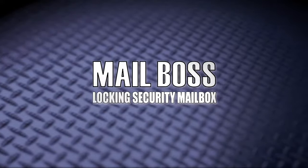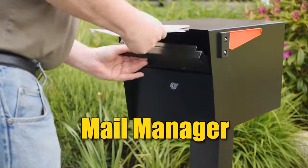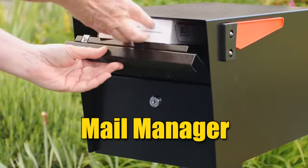Now there's help. Presenting the Mailboss Mail Manager Locking Security Mailbox by Epic Design. The newly designed Mail Manager is perfect for homeowners concerned about security who want the best protection but don't want to break the bank.